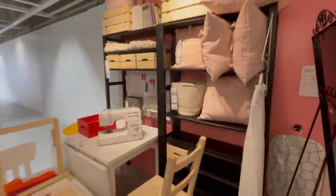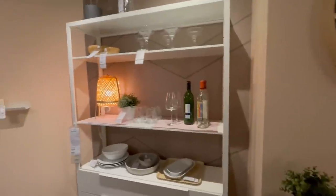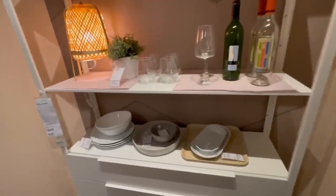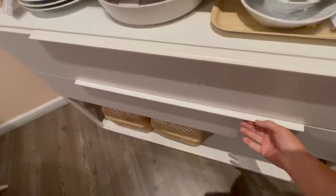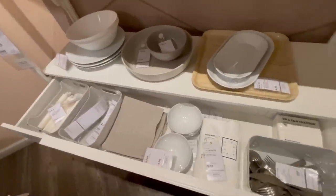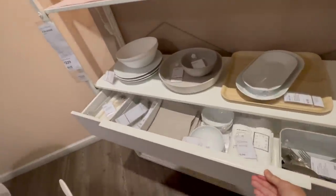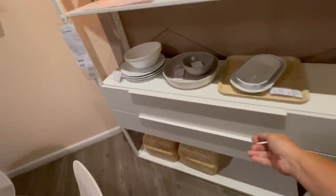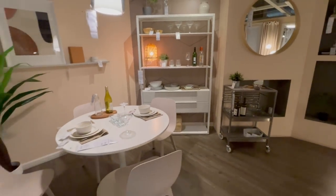This is just a smart way to repurpose an item that they have. It makes for a great little sewing, craft, and storage space by just merging these two pieces together. Here's another unit — it's intended to be a dining area but why not use this for a crafting or sewing space? You've got these big drawers with a lot of storage and open shelves, and by pairing it with this little table you have a perfect crafting space.